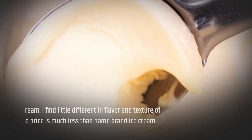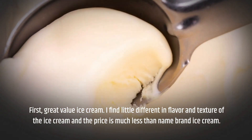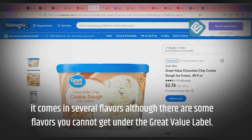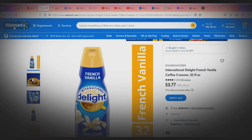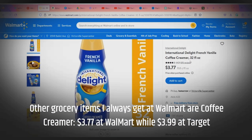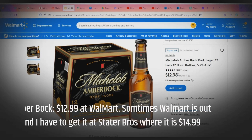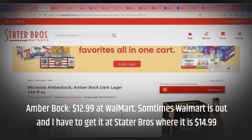First, Great Value ice cream. I find little difference in flavor and texture compared to name-brand ice cream, and the price is much less. It comes in several flavors, although there are some flavors you cannot get under the Great Value label. Other grocery items I always get at Walmart are coffee creamer — $3.77 at Walmart while $3.99 at Target — and Amber Bach at $12.99 at Walmart. Sometimes Walmart is out and I have to get it at Stater Bros, where it is $14.99.